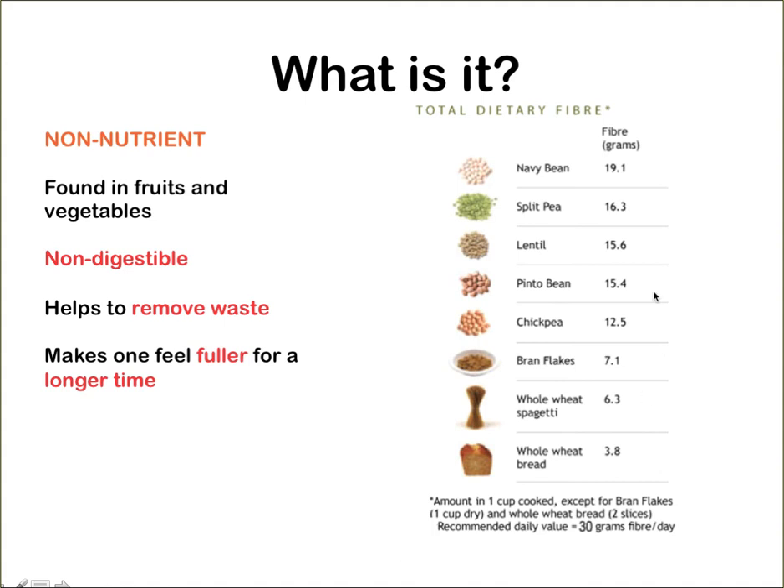Some examples: navy beans, split peas, lentils, chickpeas, bran flakes, and whole wheat. You can see there's quite a number of grams of fibre in just one cup. One cup of navy beans gives 19.1 grams of fibre, and whole wheat gives 6.3 grams of fibre. The recommended daily value is 30 grams of fibre a day.